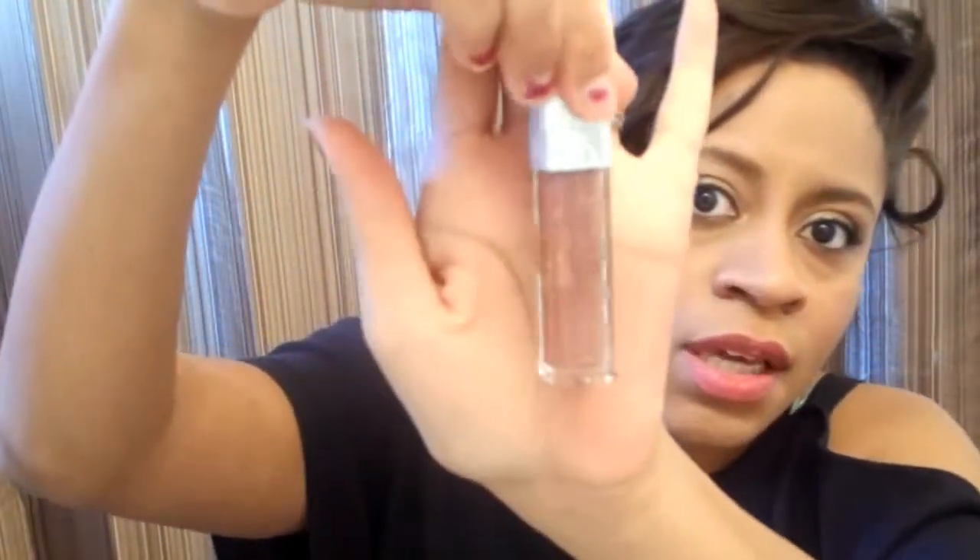I have Dior Addict Ultra Gloss Reflect in shade 777. Let me see if it has a name — no, just 777. It's another pretty plum glittery shade. I'll swatch it — it's coming up kind of warm with a lot of glitter. Always good to check to make sure your gloss is still fresh, and it is. Shade 777 — it's pretty.